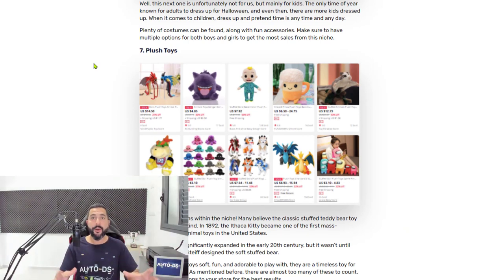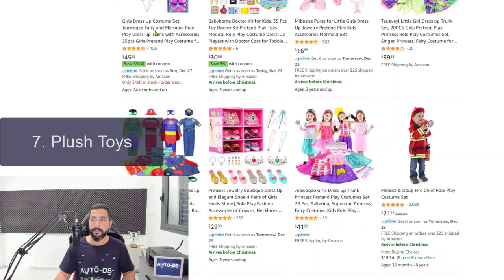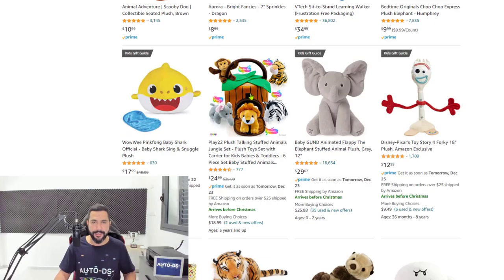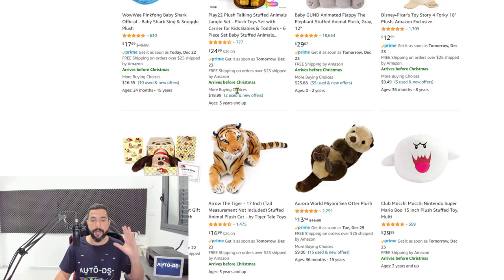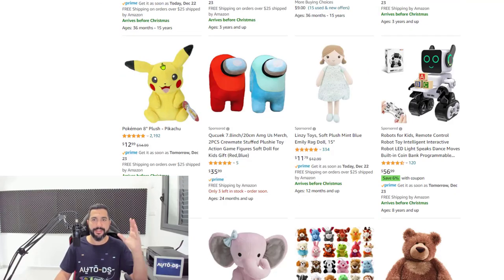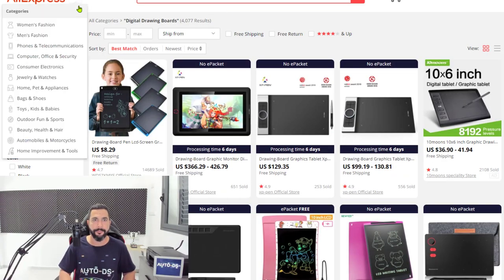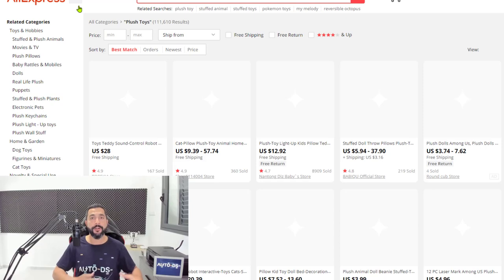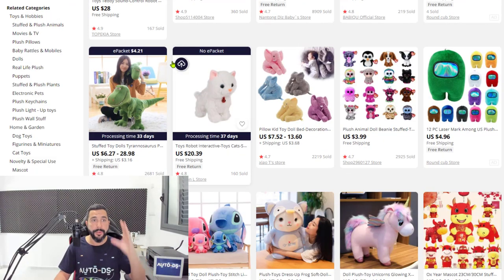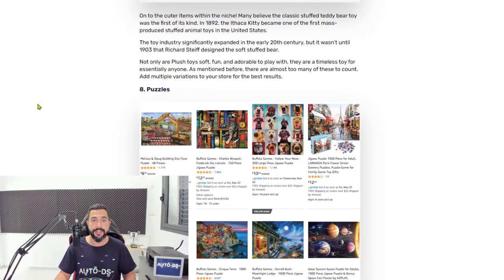Number seven: plush toys. Plush toys are those dolls where you can add stuffings inside, and we decided to add them because we have seen the sales and the rising upward trend. Just stay away from Pikachu, Scooby-Doo, and other trademark items — there are more than enough plush dolls for you to sell. If you're not happy with one supplier's results, move on to the next. That's why you have the advantage of multiple suppliers.